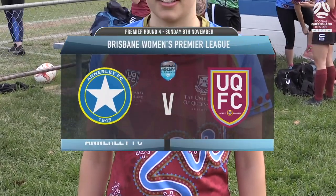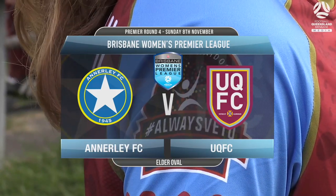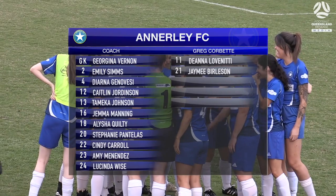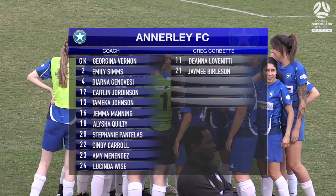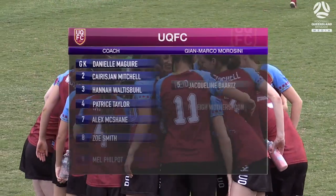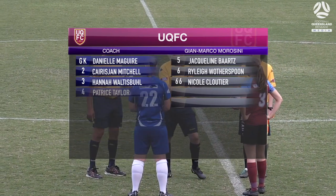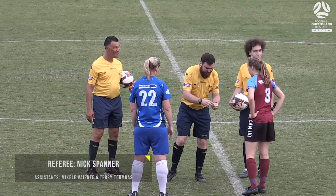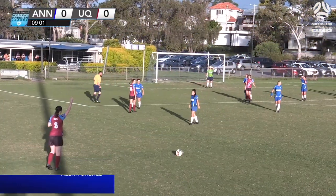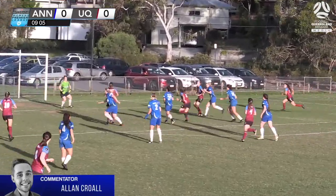UQ FC rocking a phenomenal kit for NAIDOC Week this weekend as they travel to face Annerley in the Brisbane Women's Premier League, both sides looking to push further up the table. A win here could move Annerley up into fourth position, while UQ would go above Annerley if they managed to win all three points. Should be a very close encounter, with Nick Spanner as the referee.